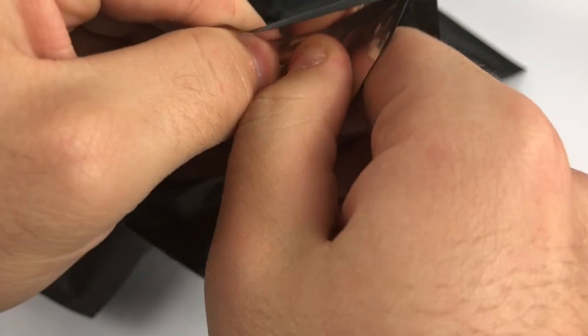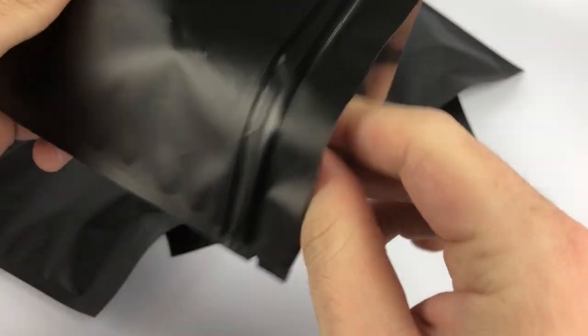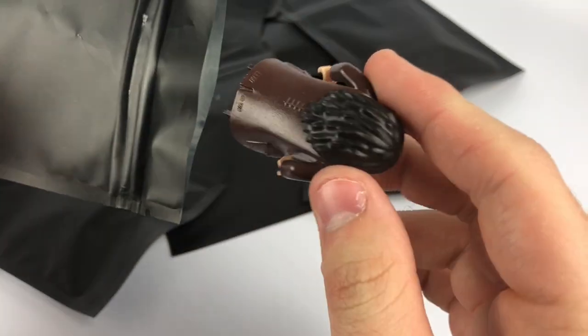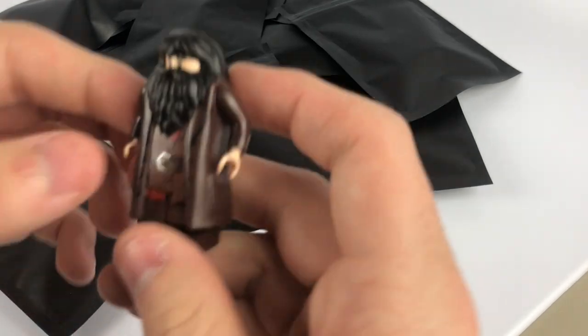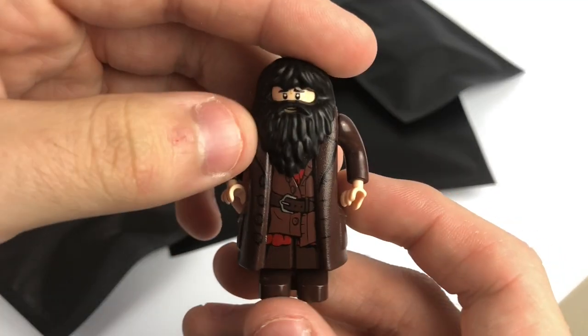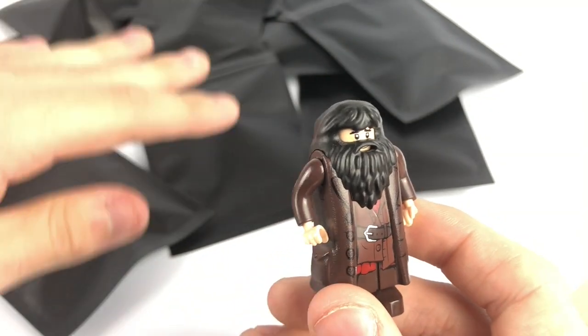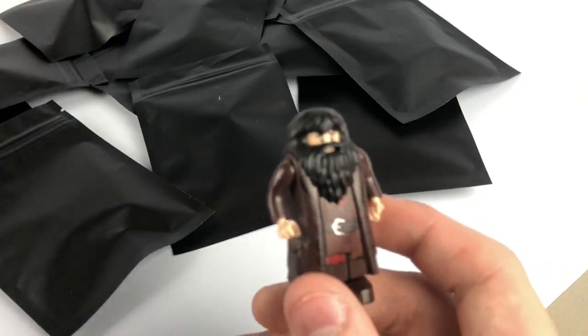A little heads up — he did post on his Instagram story, and if you're looking to buy these bags, he is out of blind bags for a little bit. He ordered some but they haven't arrived. So if you do order, you may not get them in these black blind bags. But honestly, by the time this video goes up he's probably going to have a restock anyway, so don't worry too much.